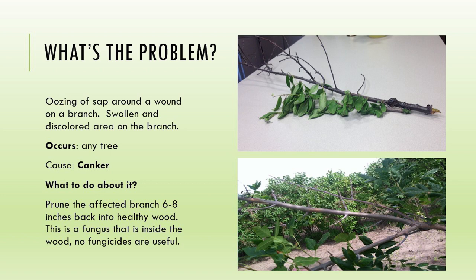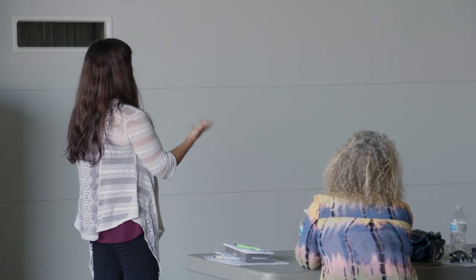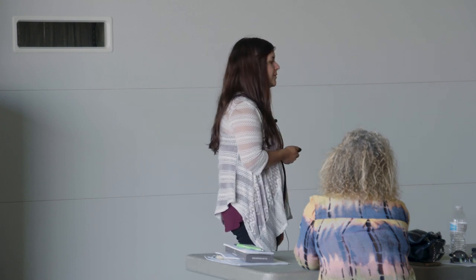This is what is called a canker - it describes the symptoms we see. You see the swollen area that looks like a bump, with sap oozing out and discoloration. This is a pocket of fungus in your tree. Where you see the canker, you'll start to see die back because that pocket of fungus stops the flow of nutrients. The best thing you can do is manage it - you want to prune it back eight to ten inches into the healthy wood. Fire blight is very similar and I'll talk more about that in a few slides.